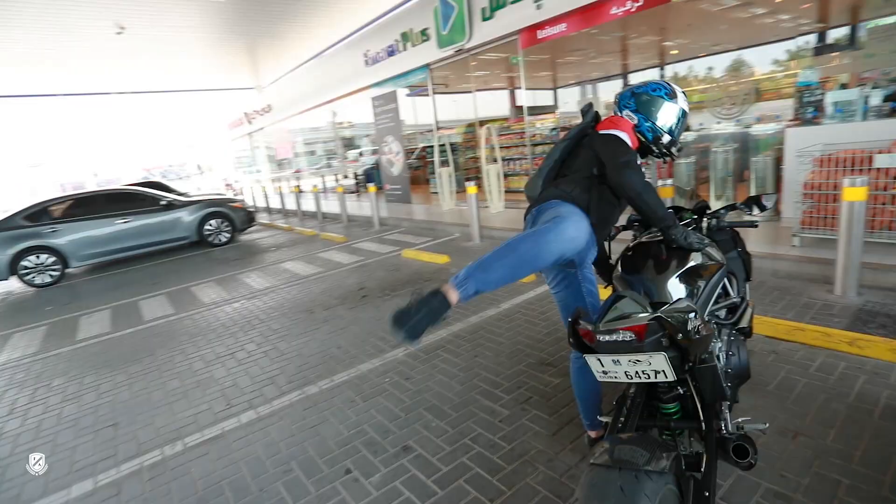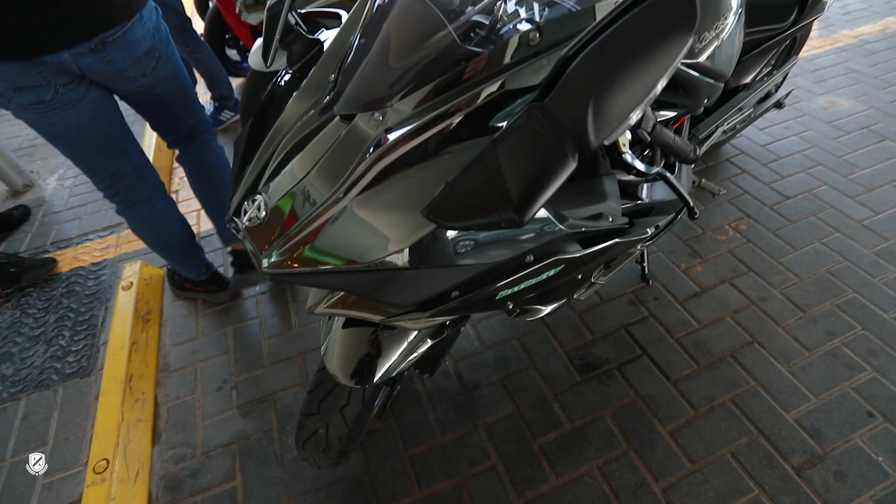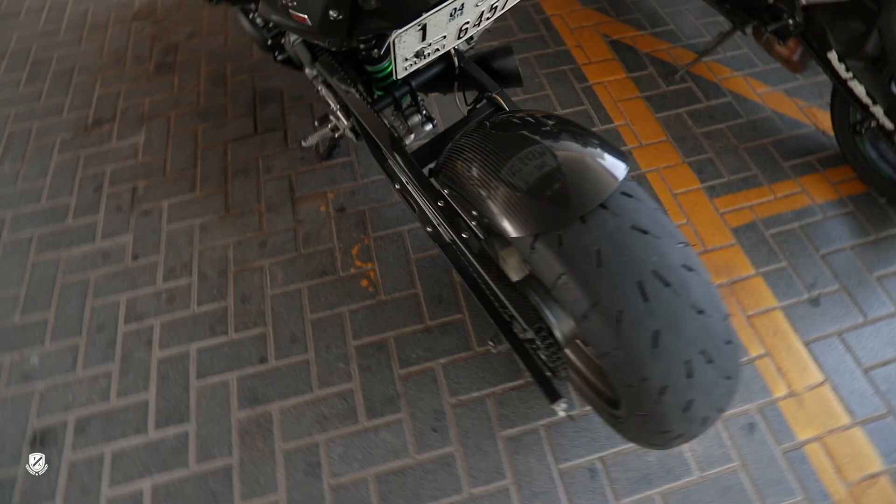This lad is crazy. That is one of the loudest and probably the fastest bikes in the city, most likely. How many horsepower?